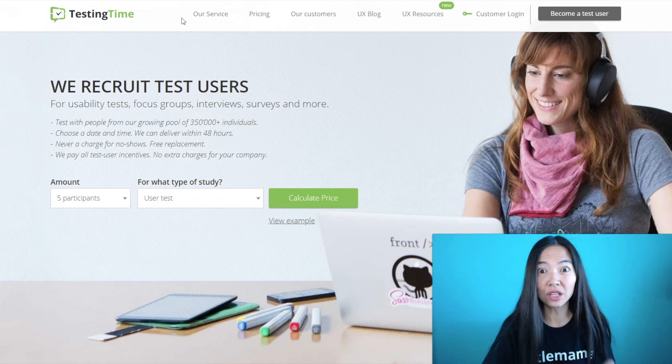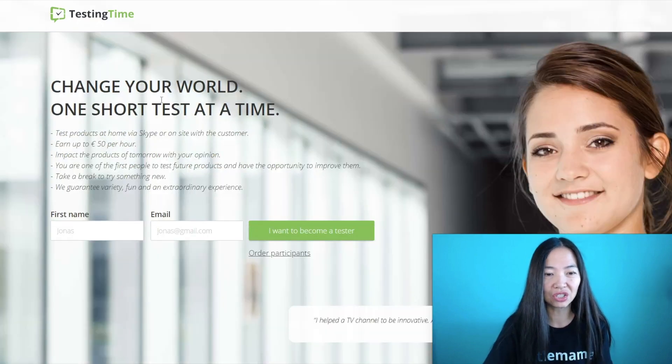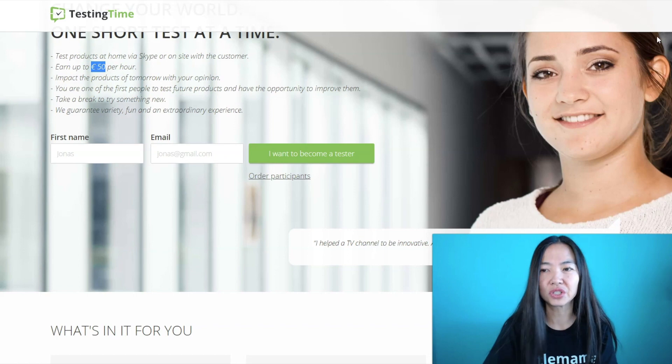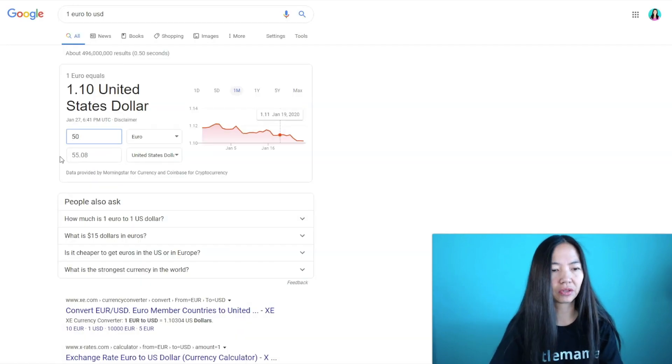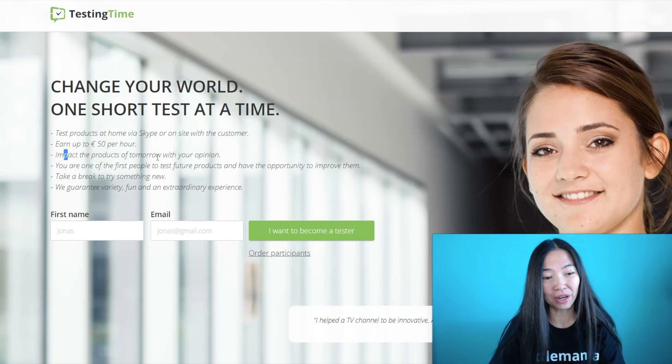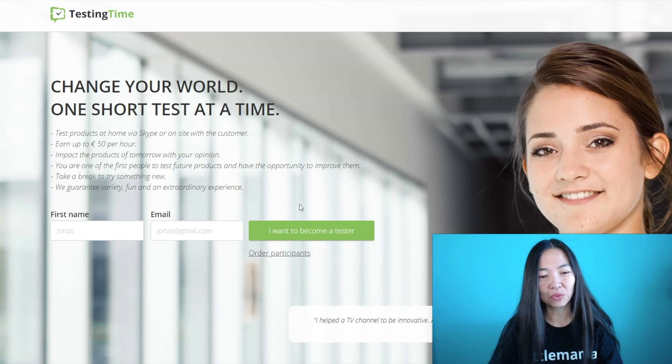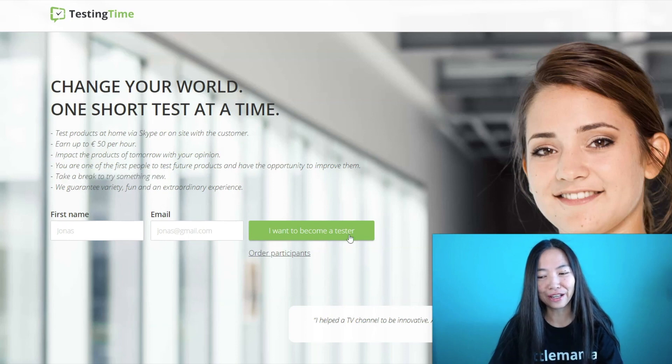If you want to get paid to be a tester, you go to the right side and click 'Become a Test User.' You end up on a page that says 'Change your world one short test at a time.' You're going to test products at home via Skype or on site with the customer. You'll earn up to 50 euros per hour — as of this recording that's about $55 US — so it's pretty good money for doing some testing.